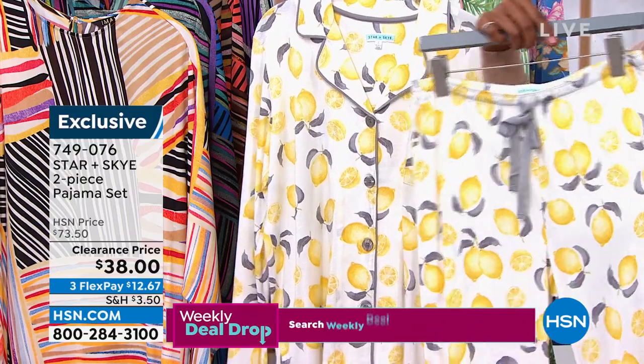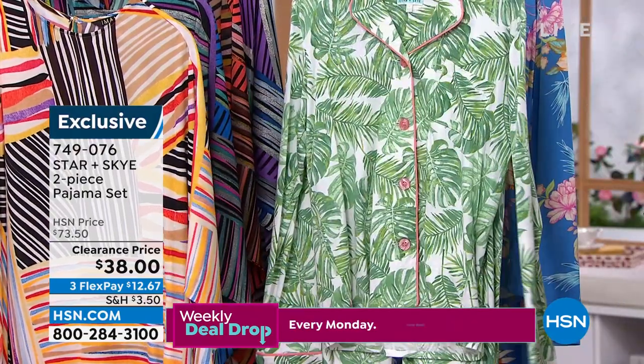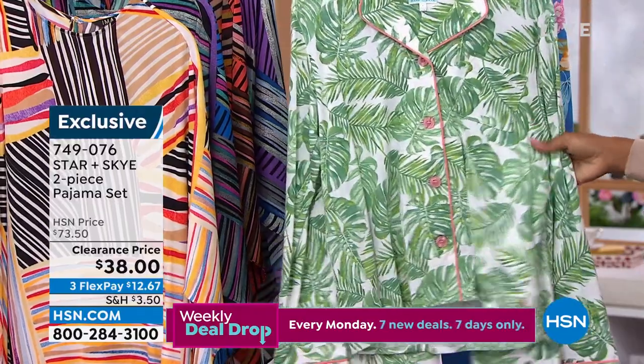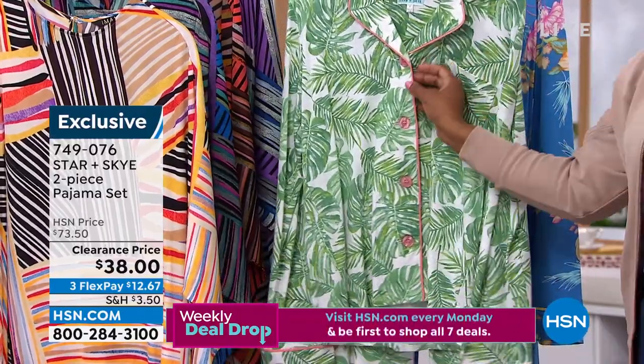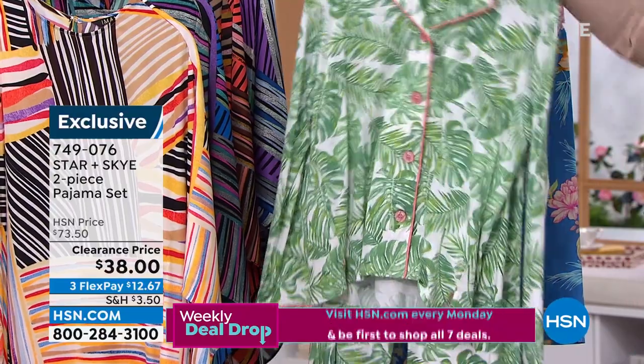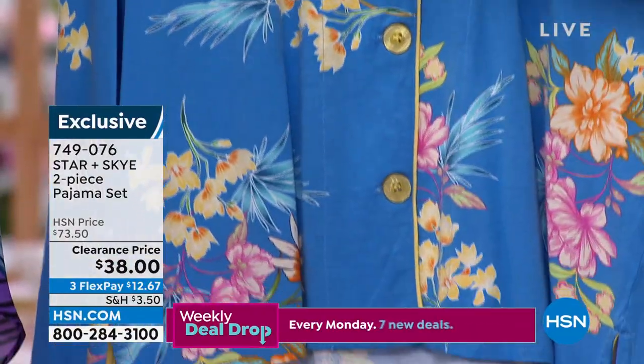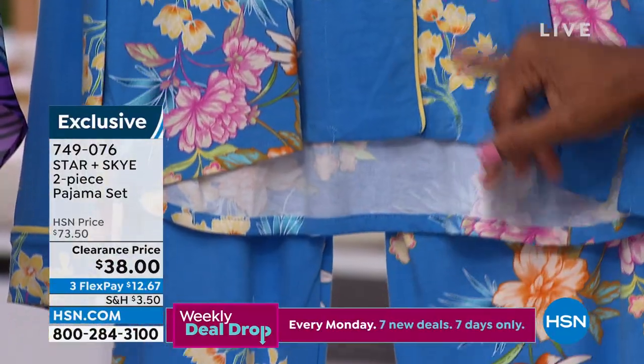This one is called ivory — the one with the lemons is called ivory. These are called green, and this is very much a Beverly Hills Hotel look when you see the green palm and the pink detail. And then this one is called blue — look at the floral and the yellow trim and the yellow buttons.